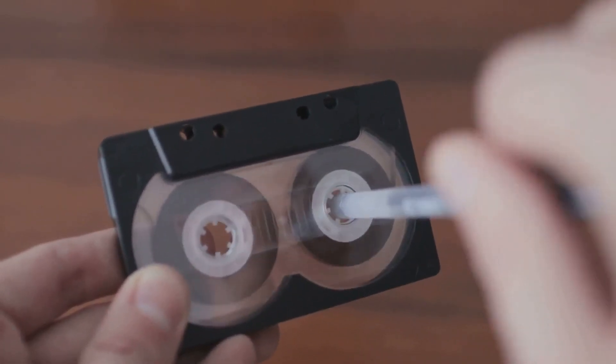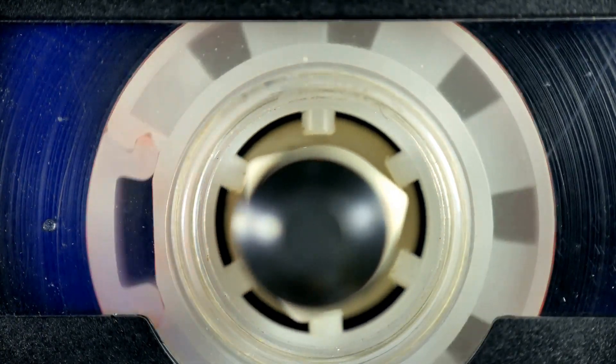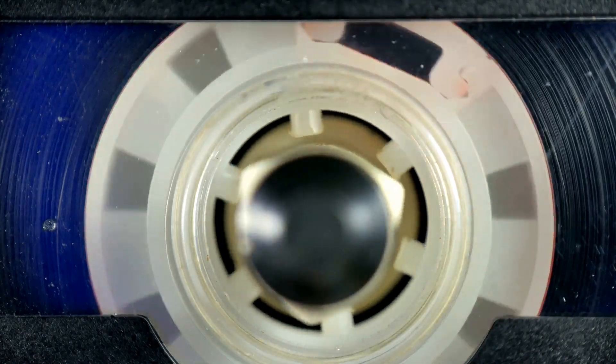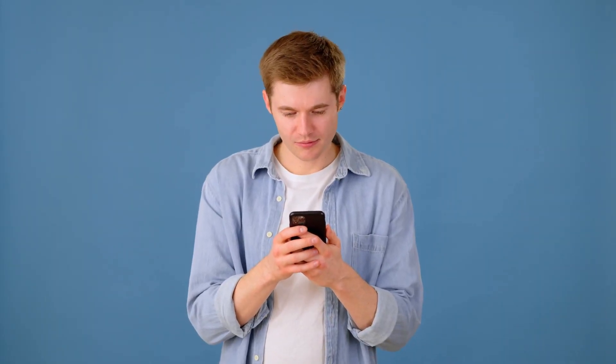Everyone knew this trick, and it was a rite of passage. Fixing tapes taught patience and ingenuity. Fast forward to today, and the idea of using a pencil to fix your music sounds downright prehistoric. We've come a long way.